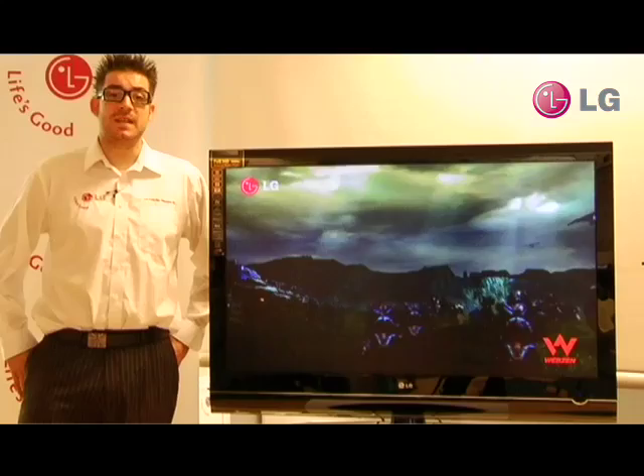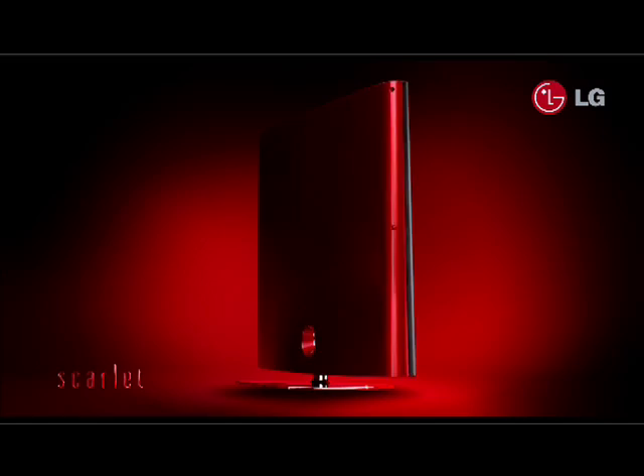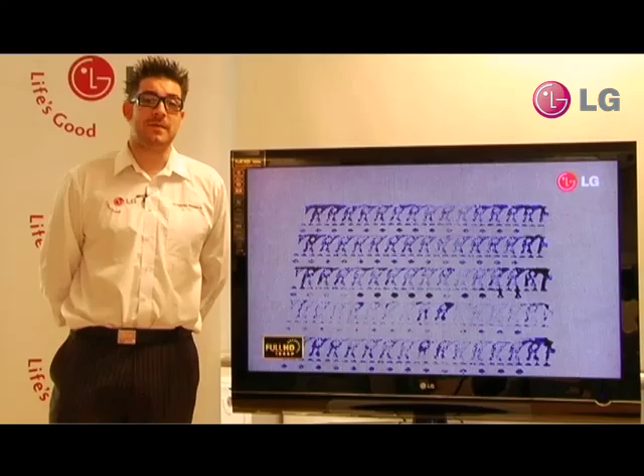Hi there, I'm Ed Dale from LG Electronics and I'm here today to introduce to you the 47 LG 7000. It is currently the top end LCD that we do and it is the new fantastic addition to the already existing Scarlett range. The LG 7000 is available in 32, 37, 42, 47 and 52 inches.